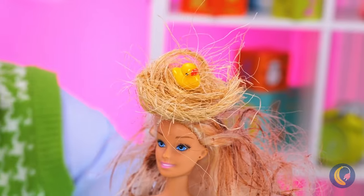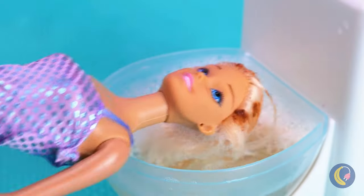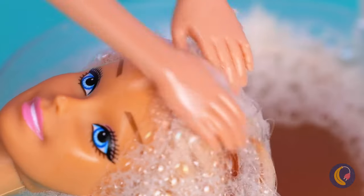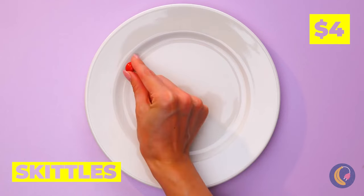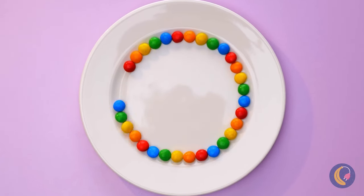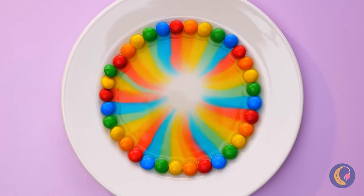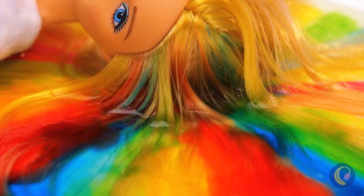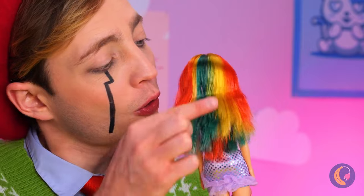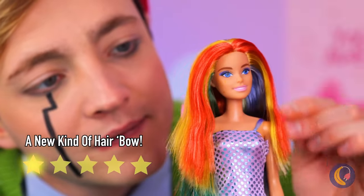I've heard of rats' nests, but this is ridiculous. You need a wash and rinse. Spa treatment in a toilet is quite unusual. Those Skittles might be helpful for a new hairstyle. Taste the rainbow — no, wait, wrong ad. Look at her now. She's never looked better. Kudos to the hairstylist. And Skittles.